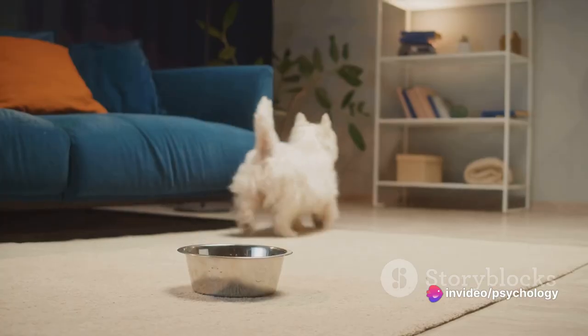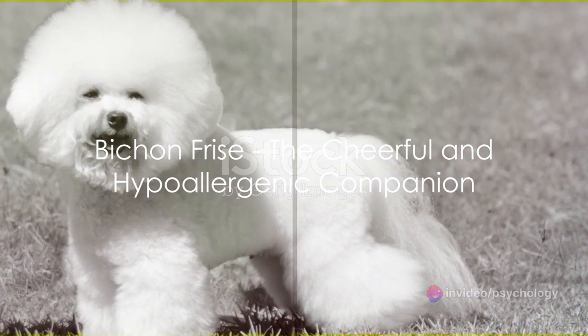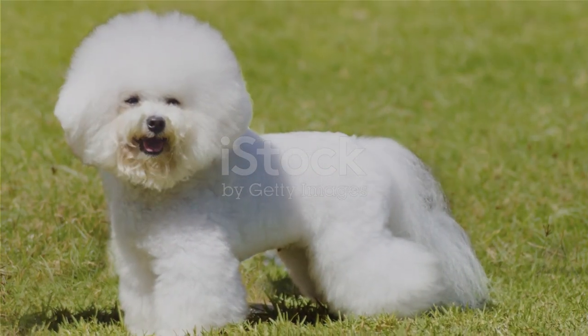Despite their regal name, these spaniels are adaptable and do well in apartments of all sizes. Moving on, we have the ultimate apartment dog, the Bichon Frise.